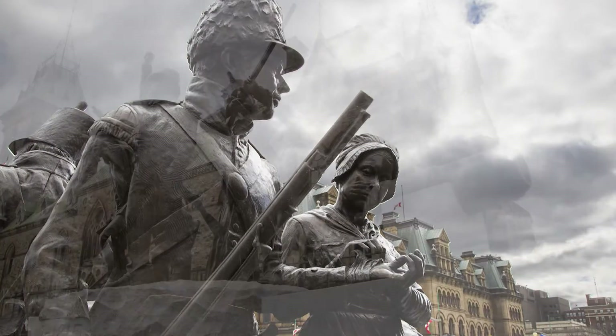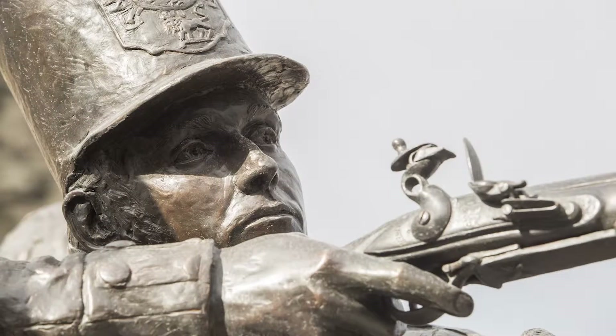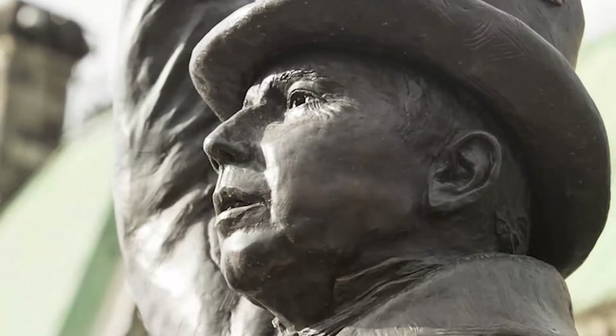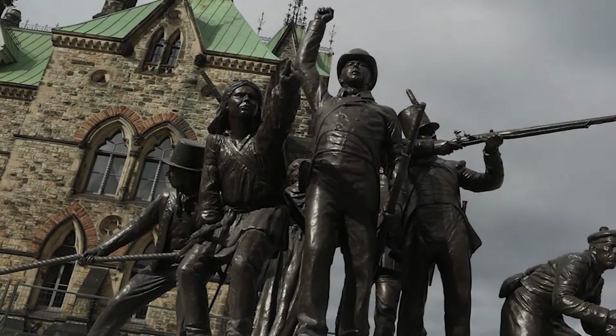On the other side, a Métis soldier is getting a cannon ready for battle. A British soldier is firing his rifle, and a member of the Canadian Militia is raising his arm to cheer. Each figure tells part of the story of the War of 1812.